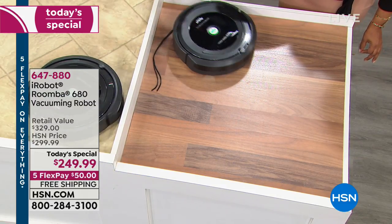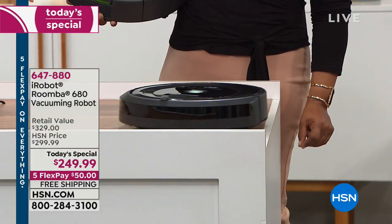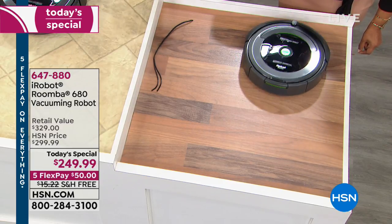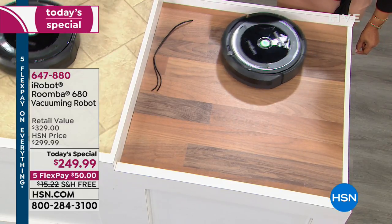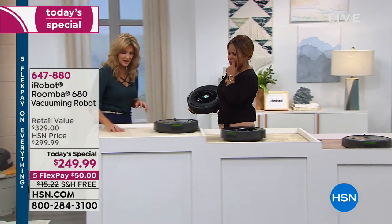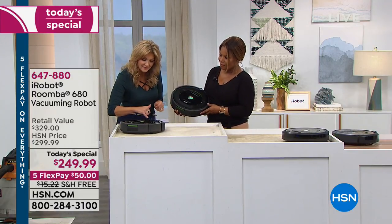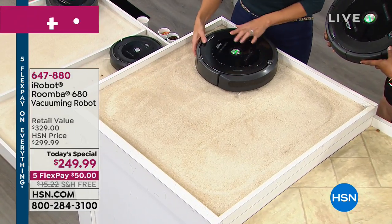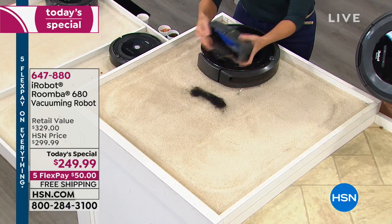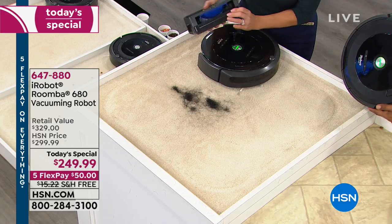It really vacuums like we do. We saw the pet fur in the carpet — it has something called dirt detect, and you'll see a little blue magnifying light kick on. I'm going to dump out the pet hair right here and show you how this works when it comes to dirt detect. If you wanted to spot clean, you could put it in a certain spot — a little blue magnifying light will come on and it will stay in that area and keep scrubbing.